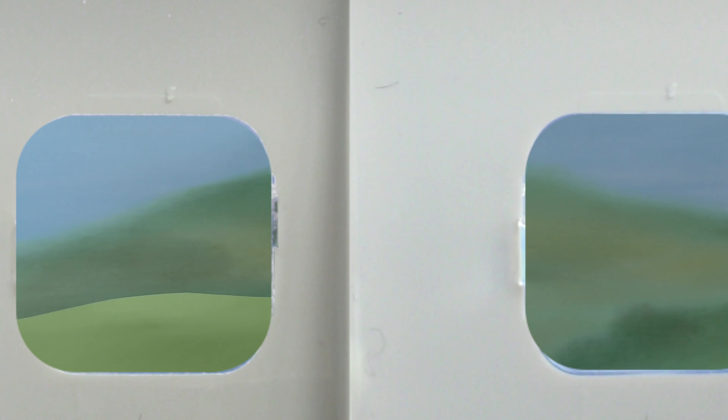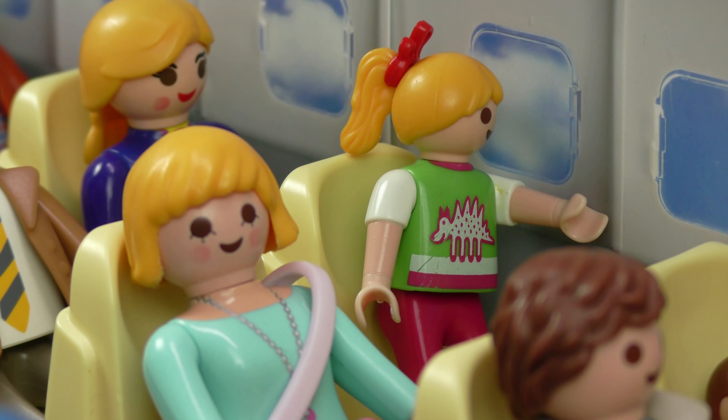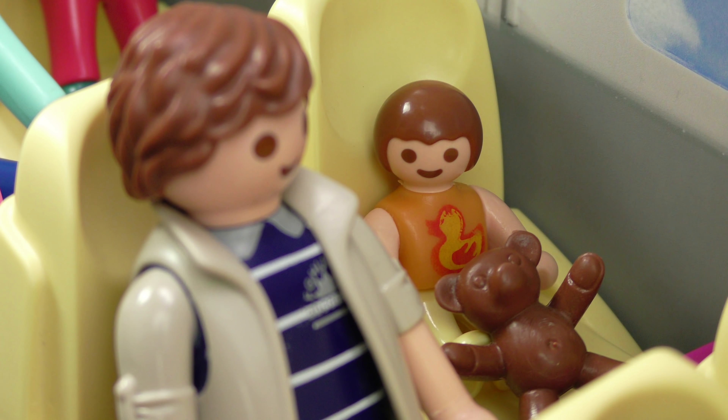Gertrude, calm down. I'm sure everything is fine. I should never have let you convince me to fly. I'll be so glad once we get out of this plane.